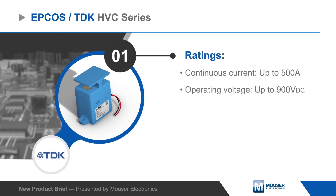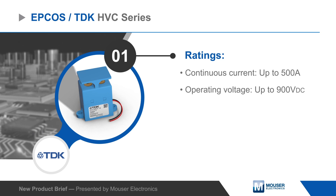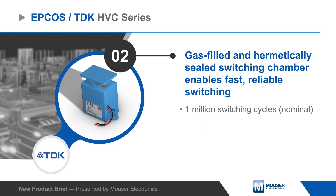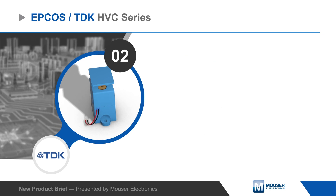Contactors are available with continuous current ratings up to 500 amps and a maximum voltage rating up to 900 volts DC. The HVC series switch is extremely fast and has a hermetically sealed gas-filled switching chamber that ensures arcs are quickly extinguished and enables reliable operation for 1 million cycles.